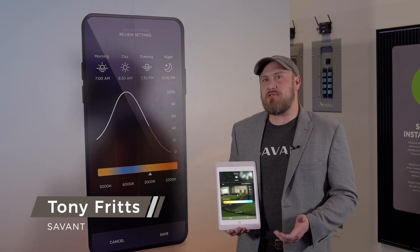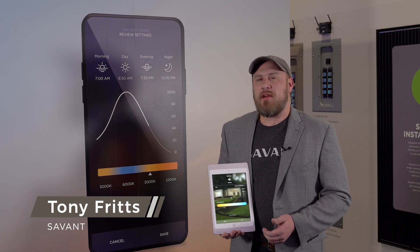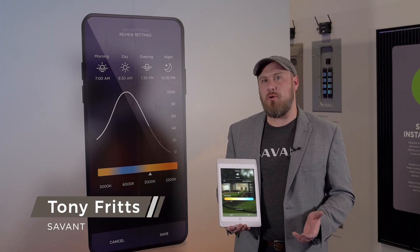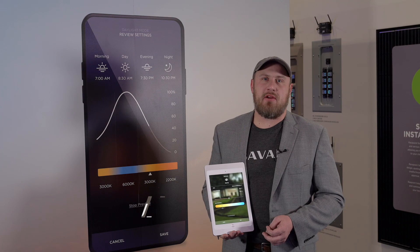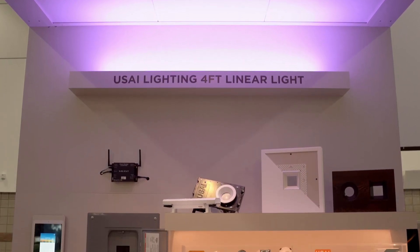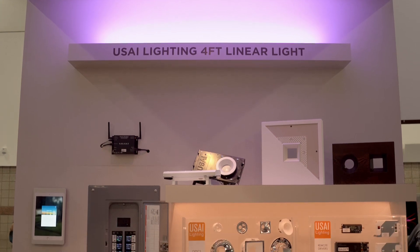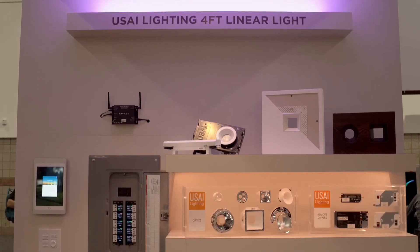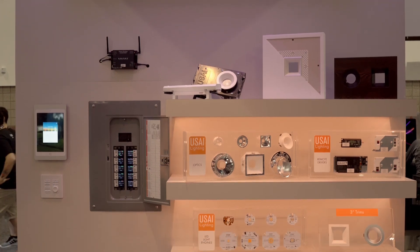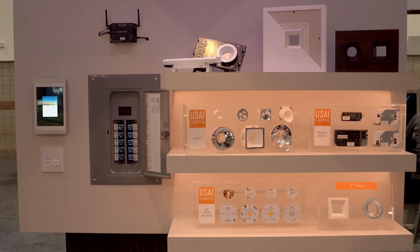Daylight Mode is our ability to help bring the natural light of the sun into your home using WRGB or tunable white light fixtures. With our partner USAI Lighting, we've taken a lot of research done by the Lighting Research Center and learned what it means to help customers achieve a dynamic circadian system within their home.